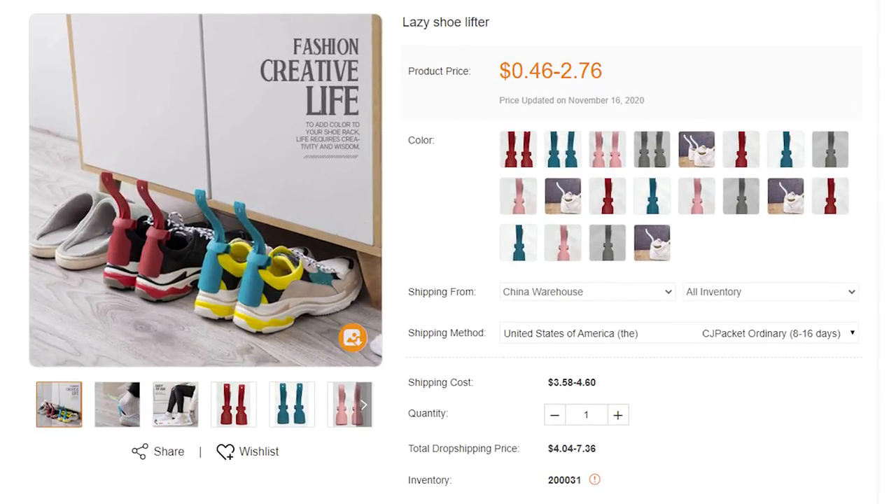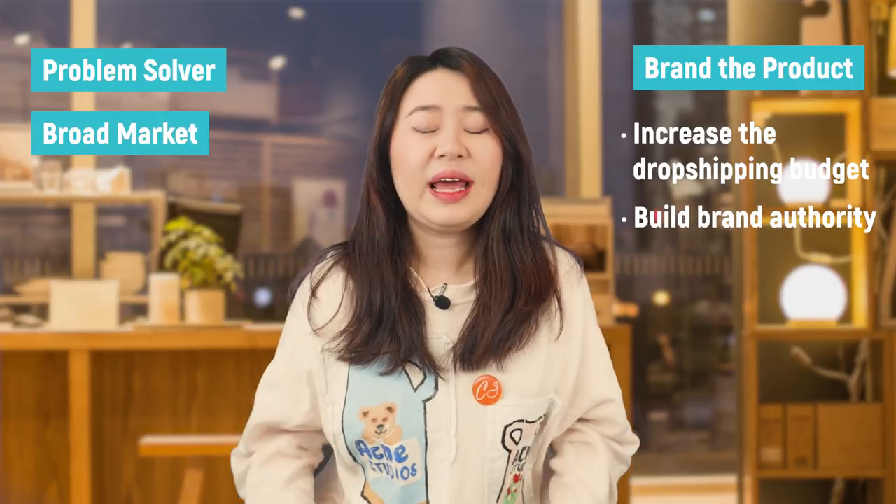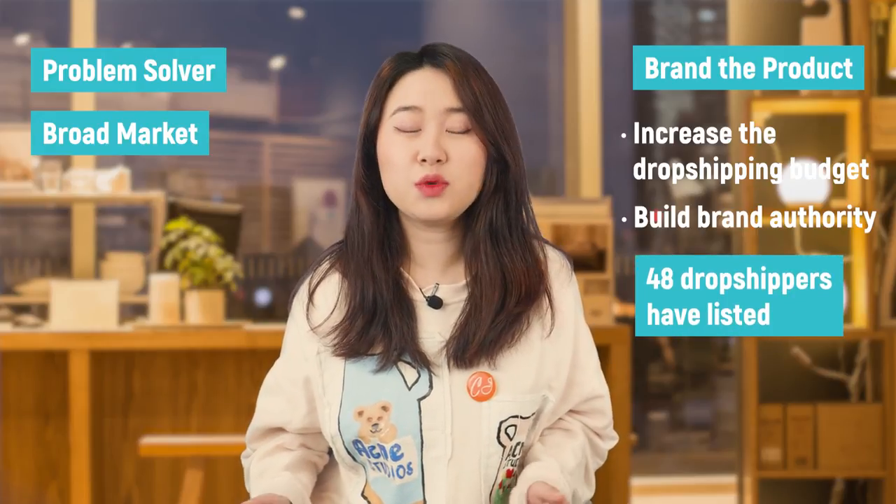Gifts for grandma. Mother's Day is also a holiday for grandmothers. For the elderly, products that improve their well-being are the best heartwarming gift. Check out this lady shoe lifter. With just this small tool, grandmas won't need to bend their knees or lean forward — or get dizzy from bending too long — just to put their shoes on. With a simple lift, the shoes are on their feet. The product price is only $0.46 to $2.76 depending on variant. You can also brand the product, increase the dropshipping price, and build brand authority to win return customers. Only 48 dropshippers have listed this product from CJdropshipping.